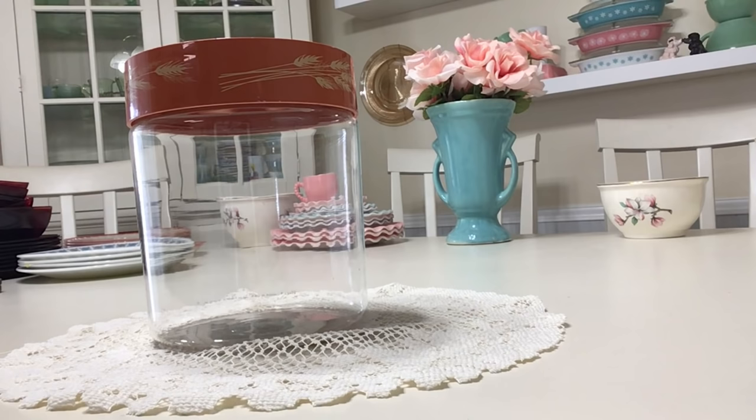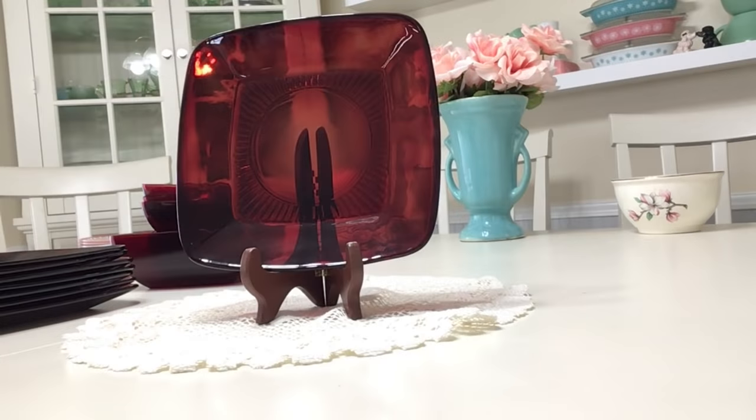I found a lot of Anchor Hocking Ruby Charm dinnerware at the Goodwill — that's always exciting. I don't see Charm out there all that much, especially not at the Goodwill. It was produced between 1950 and 1956. 'Royal Ruby' is actually the patented name for all of Anchor Hocking's red dinnerware, and Charm was the factory name given to this line. If you find it with original labels, it will simply say 'Royal Ruby,' patented in 1938.